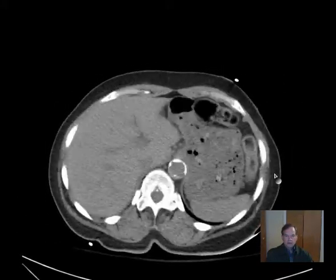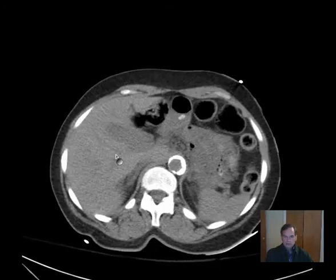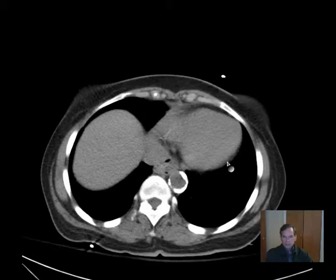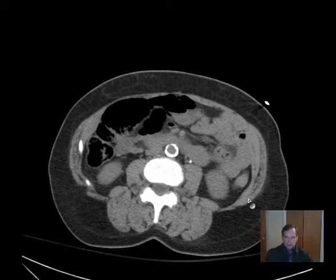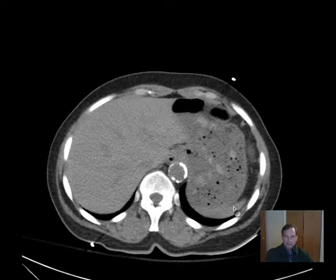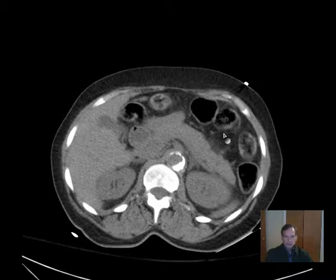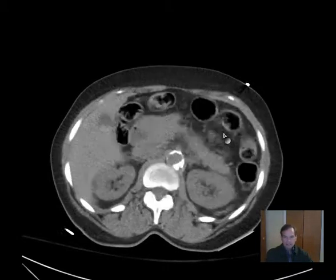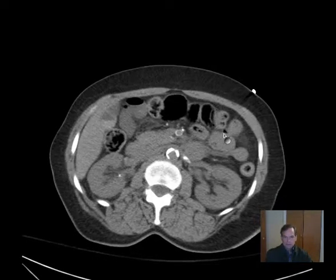We'll go through our routine of evaluating the CT abdomen and pelvis. We look at the liver, then follow it all the way through, then scroll up to look at the spleen, and then go back down through the pancreas. With three swipes you've evaluated the liver, spleen, and pancreas, and I don't see any abnormalities of those structures.